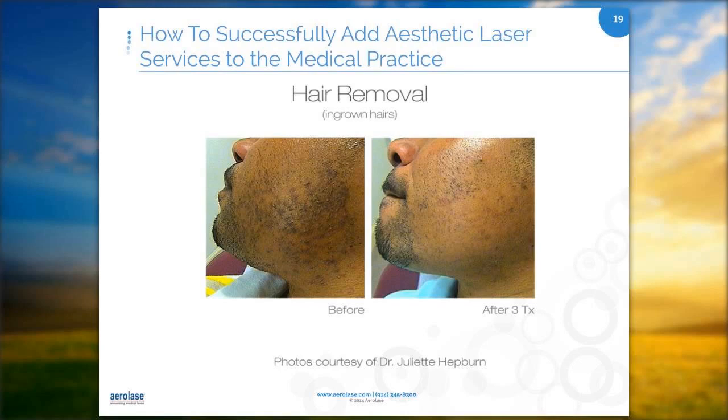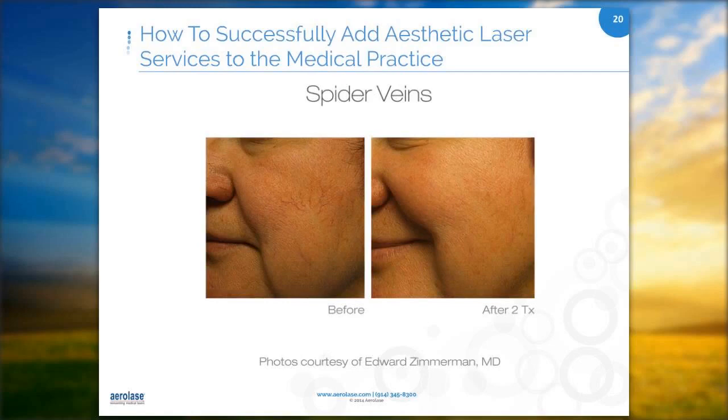Spider veins are a major cosmetic concern for many and can be cleared up nicely with laser treatments. We get clients that have been to other doctors' offices, used other lasers, and their facial vessels did not go away. They come into our office discouraged and upset, and all I can say is let's try it — and if for some reason it doesn't work, I'll give you your money back. To this day, I haven't had to give anybody's money back.